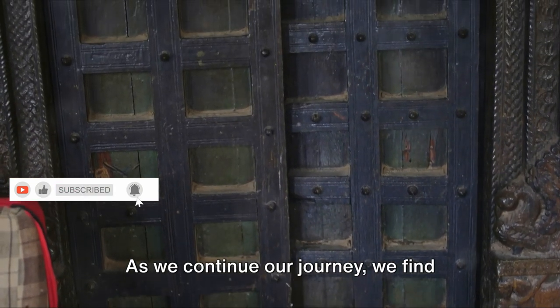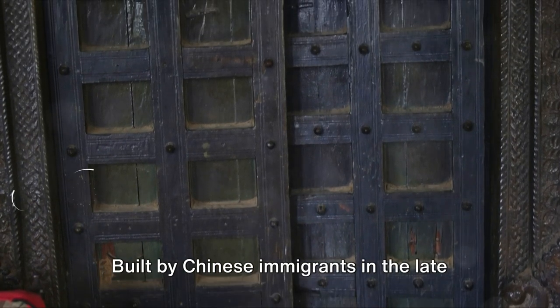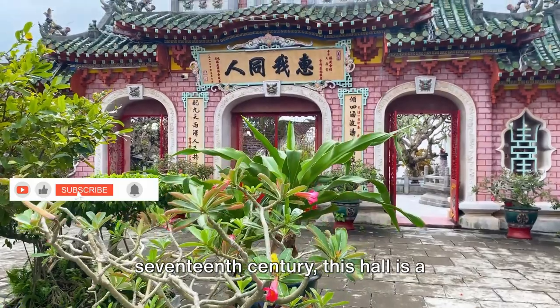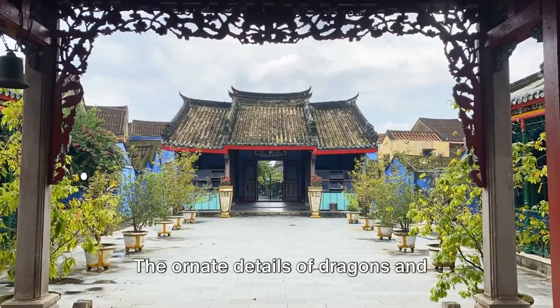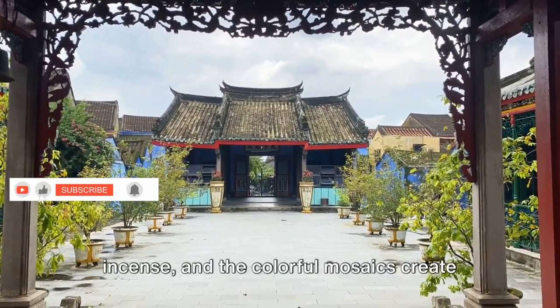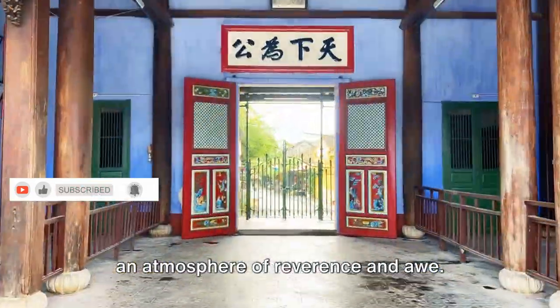As we continue our journey, we find ourselves drawn to the Puk Kien Assembly Hall. Built by Chinese immigrants in the late 17th century, this hall is a vibrant celebration of the Fujian, or Puk Kien, community. The ornate details of dragons and mythical creatures, the scent of burning incense, and the colorful mosaics create an atmosphere of reverence and awe.